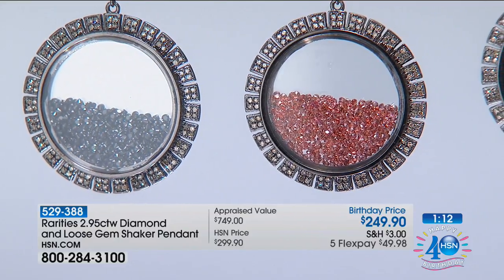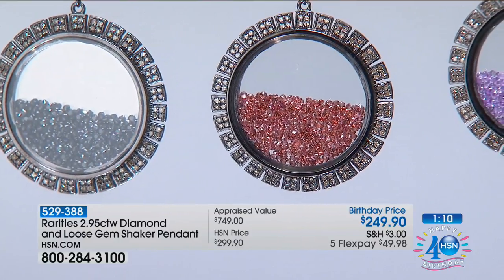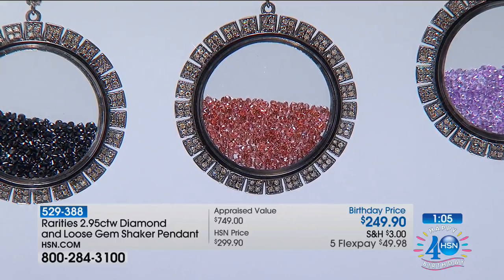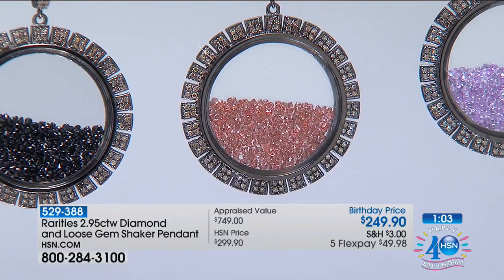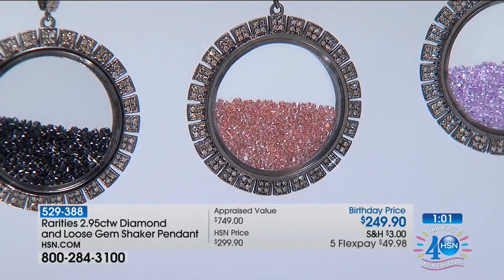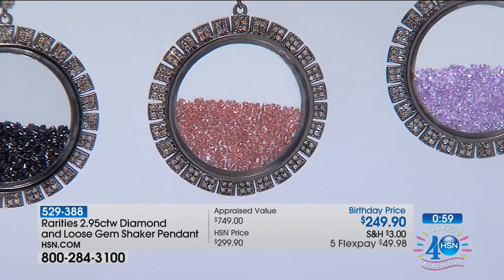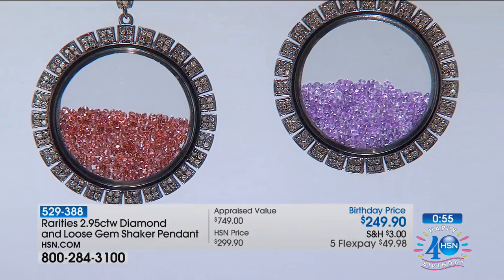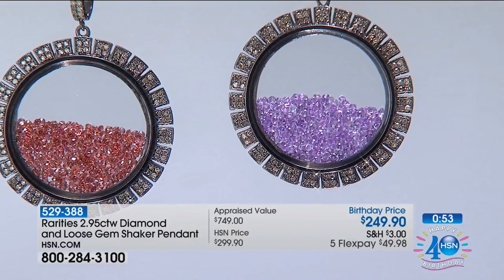And then we have your garnets — we only have 90 remaining. It's like pepper in there, it's so cool. These are dream shaker pendants. And then 50 amethyst remaining, and that is it. When I brought you these pendants, the dream shaker pendant, they sold out very quickly, because this is such a unique, modern, incredible piece of jewelry.